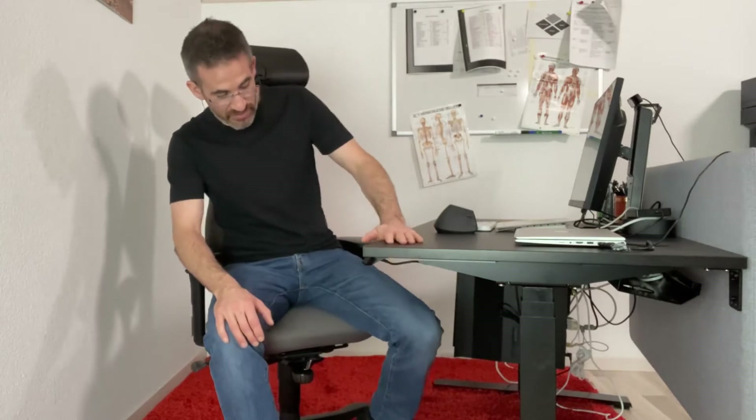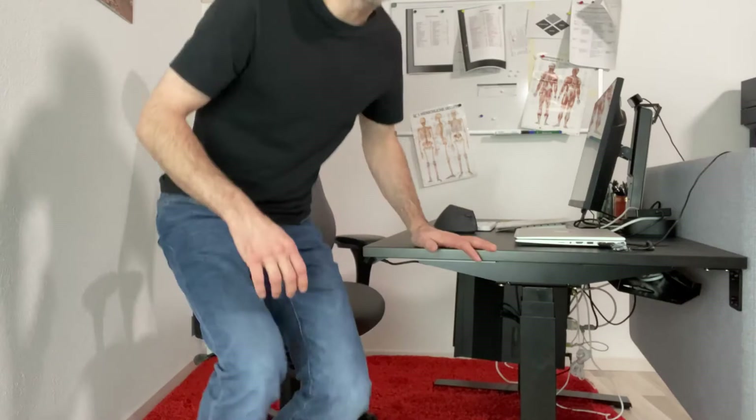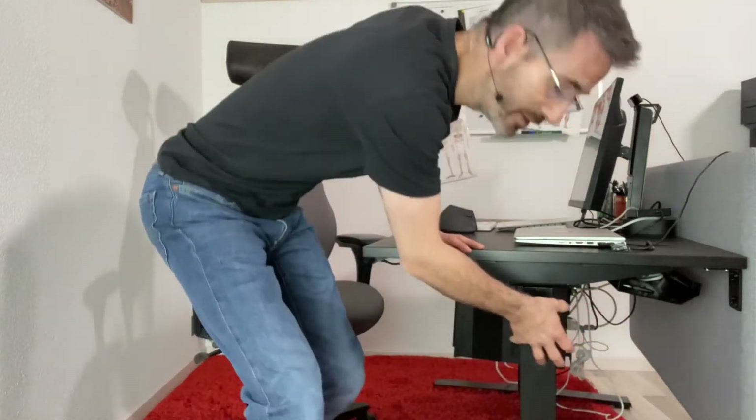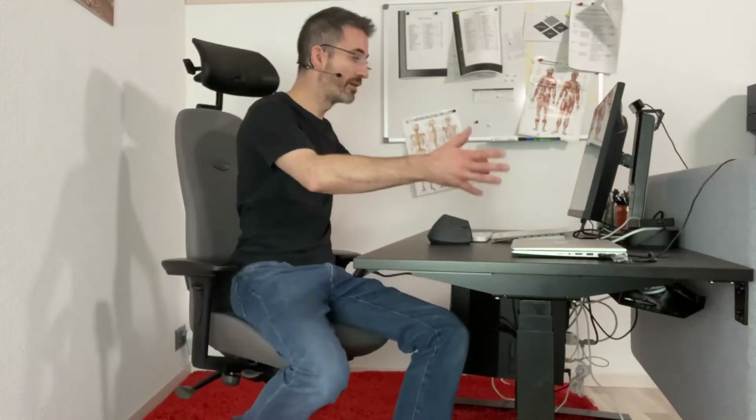Other important features when you buy: the type of legs matters — legs with a square section are generally more stable than legs with a round section. You also need to decide whether you want a memory function or not. One thing that's super important is to have a cable duct, which makes it easier to store cables and keep underneath clean. If you have a cable duct, you need cable outlets on the desk — left, right, or both, as I found I actually need both.